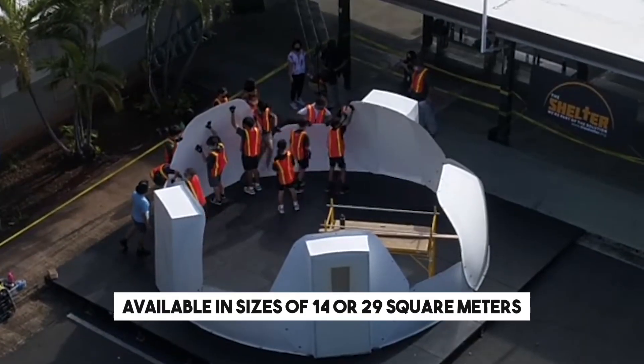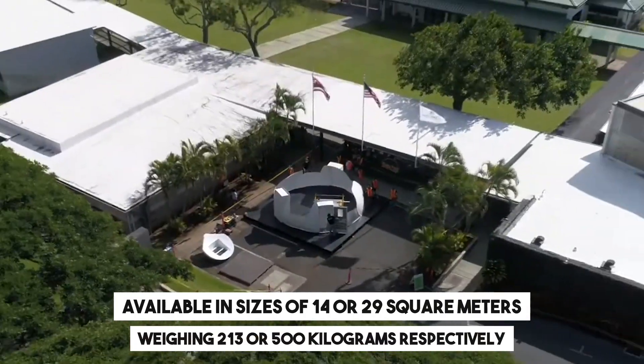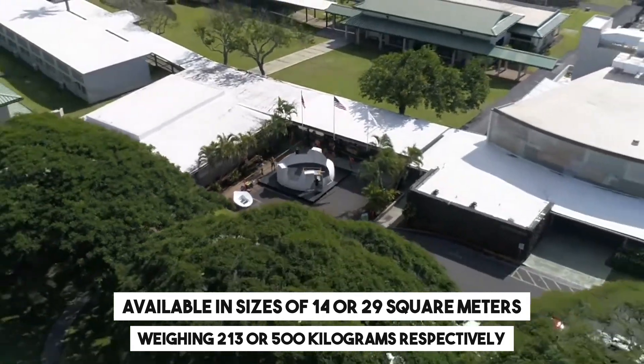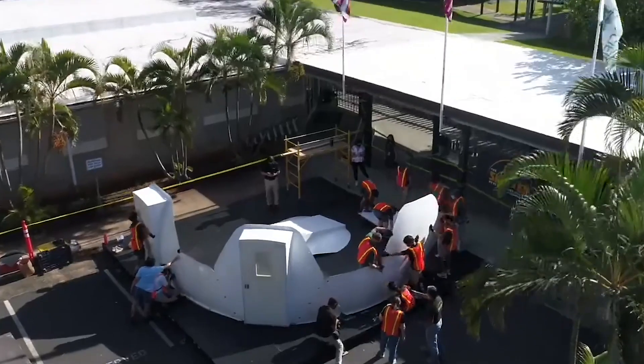Available in sizes of 14 or 29 square meters, weighing 213 or 500 kilograms respectively, these houses are priced at $9,000 or $13,000 accordingly.